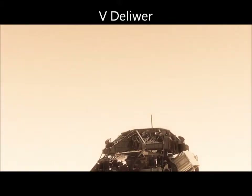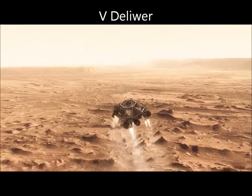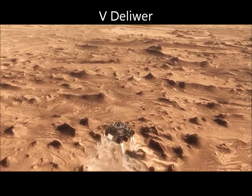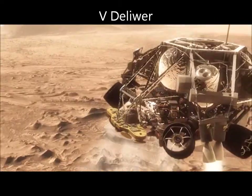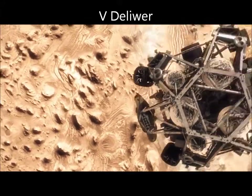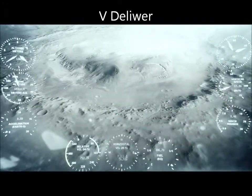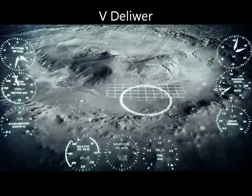Once we turn those rocket motors on, we cut the parachute. The first thing we do is make this really radical divert — we fly off to the side, diverting away from the parachute, killing our horizontal velocity and our vertical velocity, getting the rover moving straight up and down so it can look at the surface with its radar and see where we're going to land.